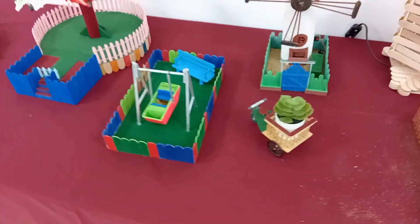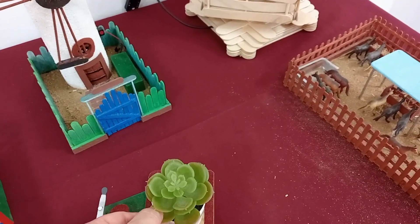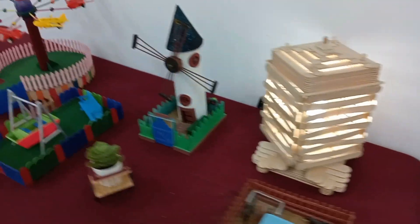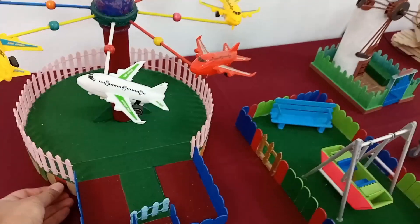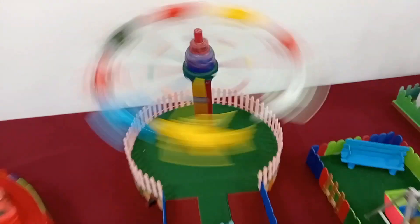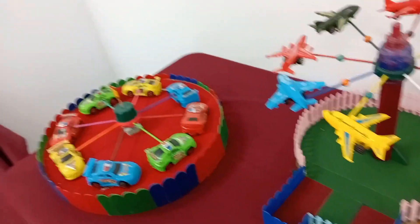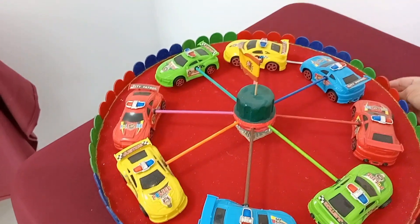Otro rancho, otro molino, otro parque infantil. Un macetero pequeñito, la planta es de mentira. Otra lamparita de noche. Qué chulada. Este tiene botón y funciona. Funciona perfectamente. Pero este no da vueltas, no vale.